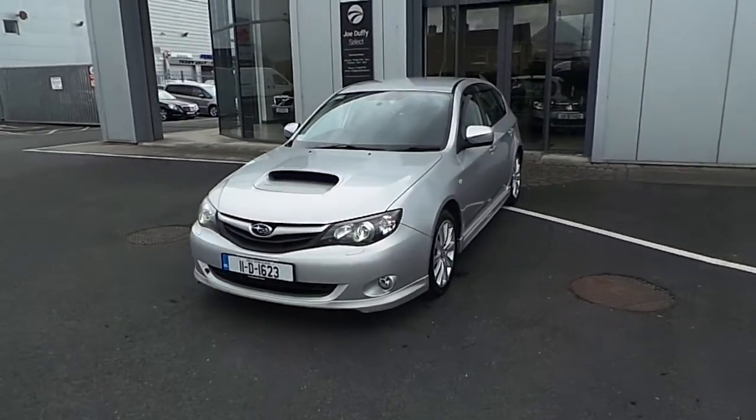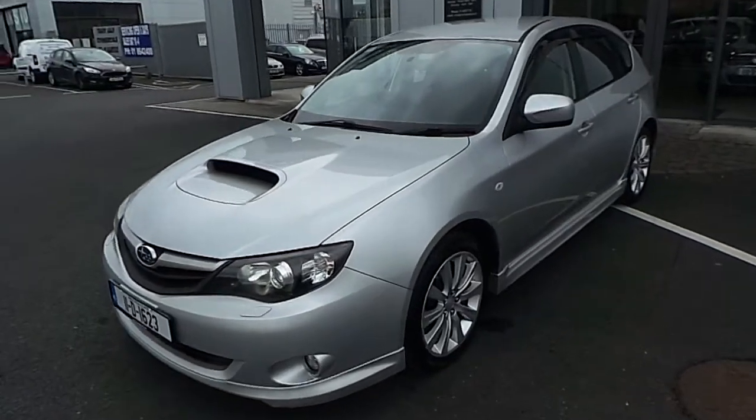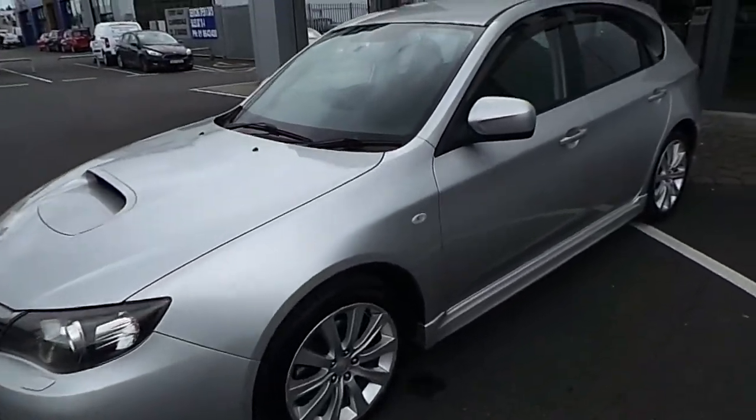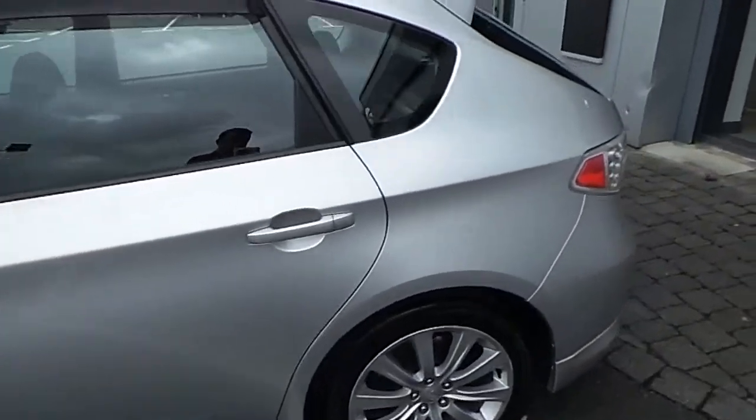Hello and welcome to Joe Duffy Select used cars online. Here we have this 2011 Subaru Impreza 2.0L Boxer Diesel AWD S, a 5-door hatchback finished in Spark Silver Metallic.